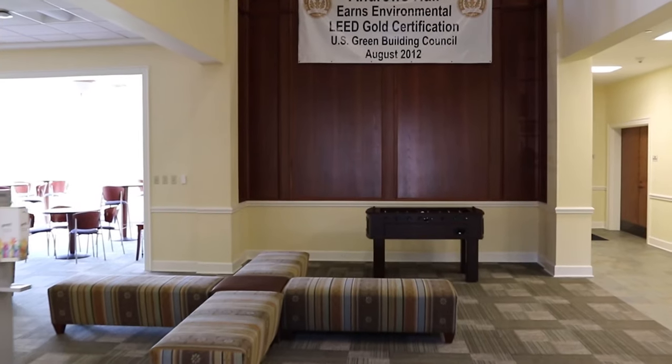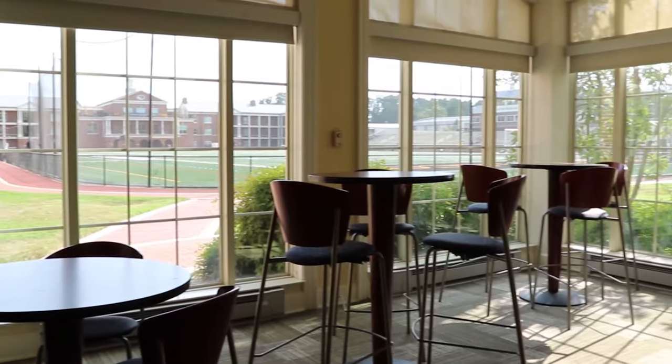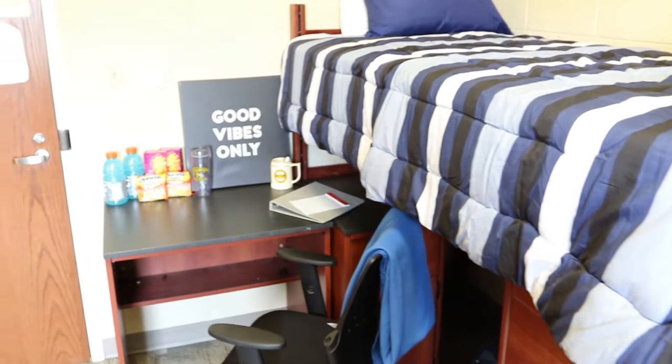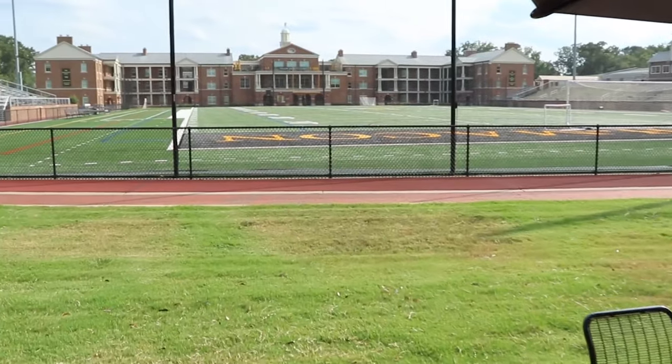Our first dorm is Andrews. Andrews is a first-year residence hall that features a 1,500 square foot common area, which is perfect for academic and social functions. Within Andrews you'll also find laundry facilities, an apartment, a TV and game room, and an outside porch. Many of our first-year honors students are housed here.